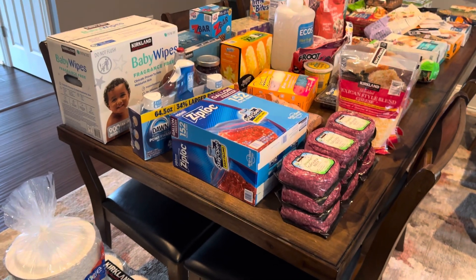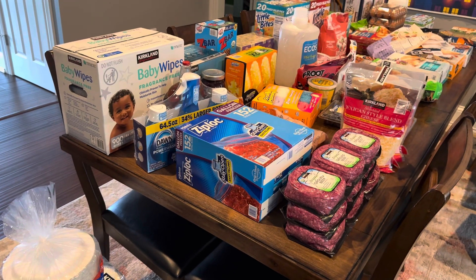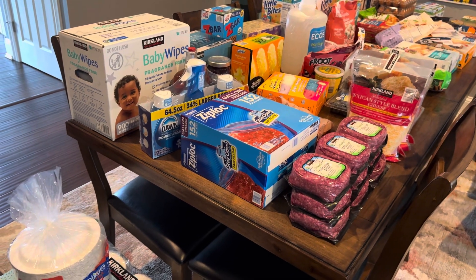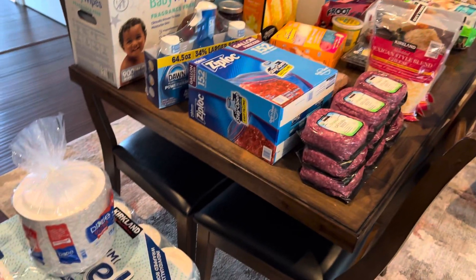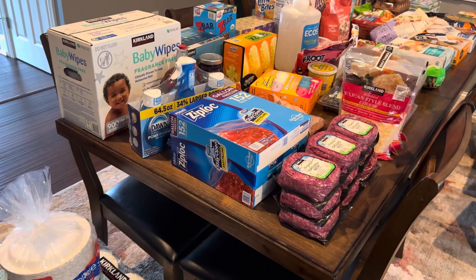Hi everyone, welcome to my channel. Thank you so much for being here today. I have a grocery haul from Costco — we got a decent amount, so I'm just gonna start here and work my way over sharing everything we got today.